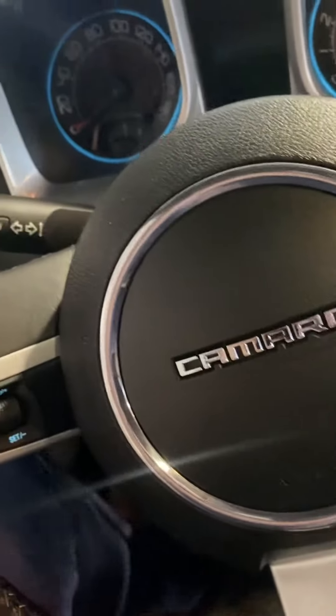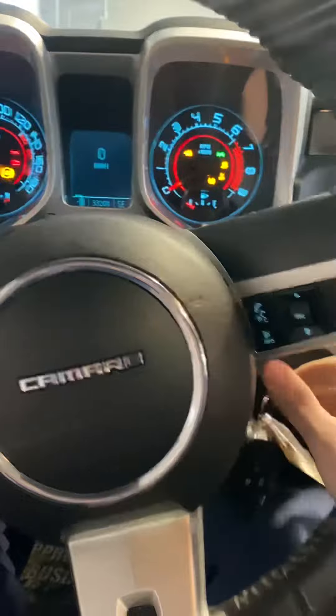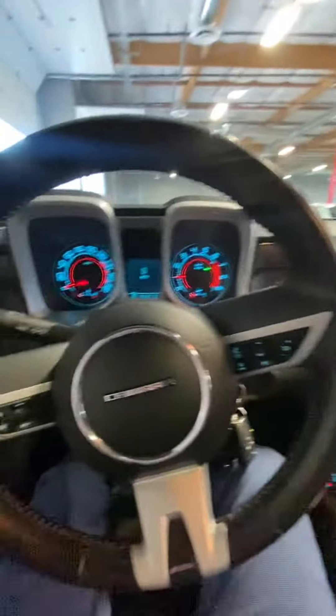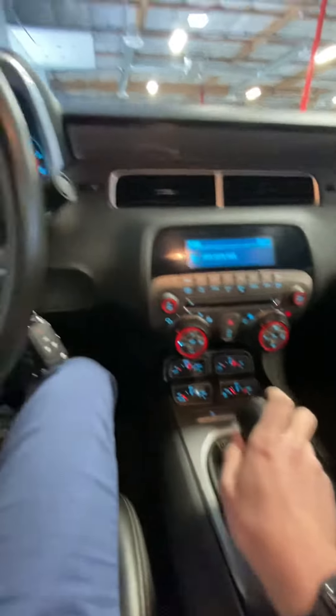And I'll get in and start it. It's got the moonroof in here. Beautiful car.